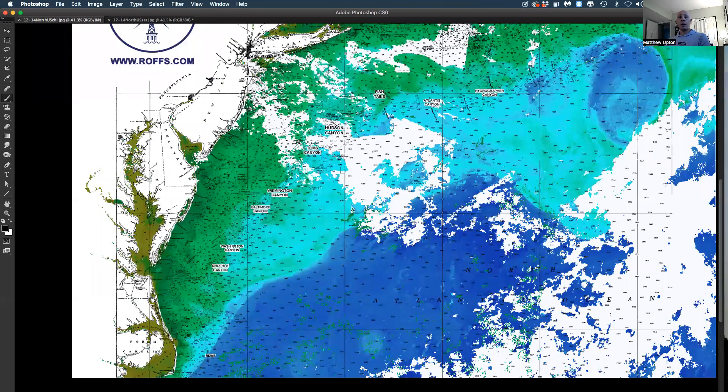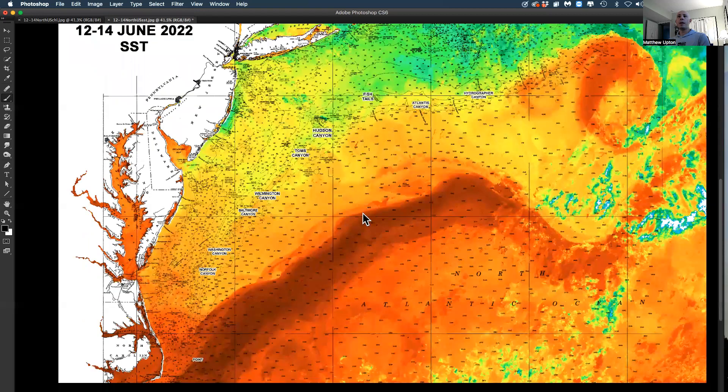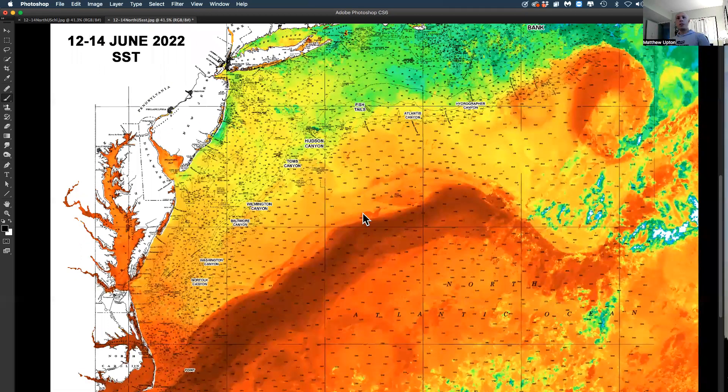Looking farther south, there looks like some decent conditions off of Oregon Inlet, North Carolina, as well as Virginia Beach. The Gulf Stream is up to 81, 82 degrees now. So there you have it — I hope everybody has a happy, safe, and fun Father's Day weekend. Happy Father's Day to y'all. Stay tuned.